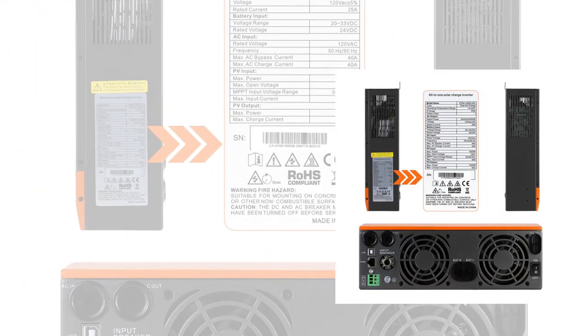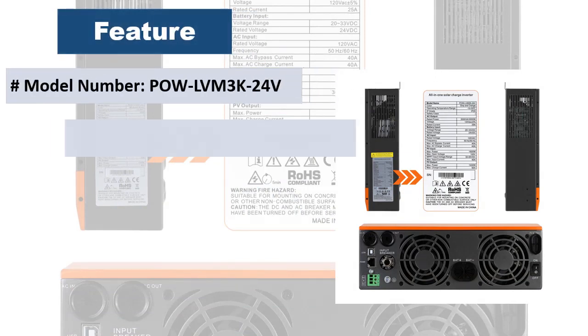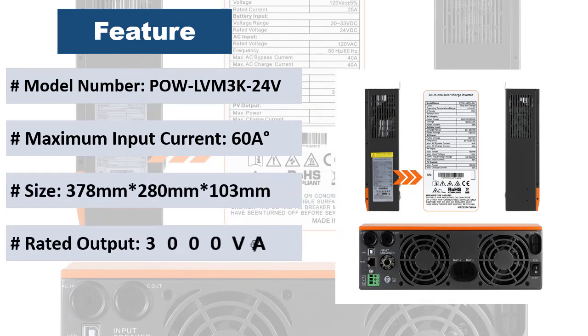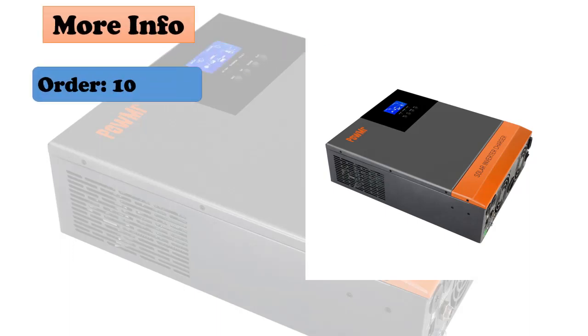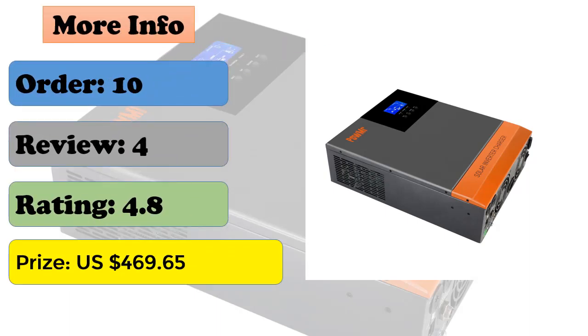Features full digital voltage and current double closed-loop control, advanced SPWM technology, and output of pure sine wave. Two output modes: mains bypass and inverter output with uninterrupted power supply. Available in four charging modes: solar only, utility priority, PV priority, utility and solar hybrid charging, plus a manual on/off switch controlling AC output.